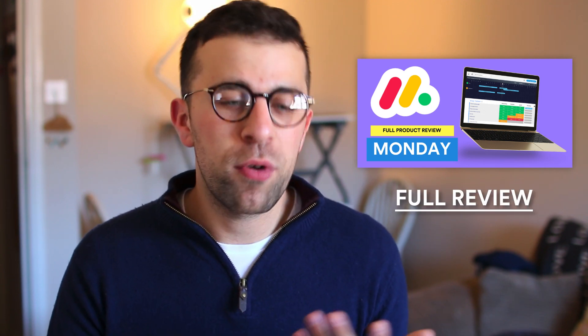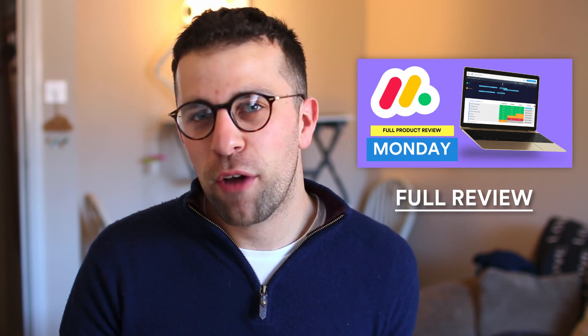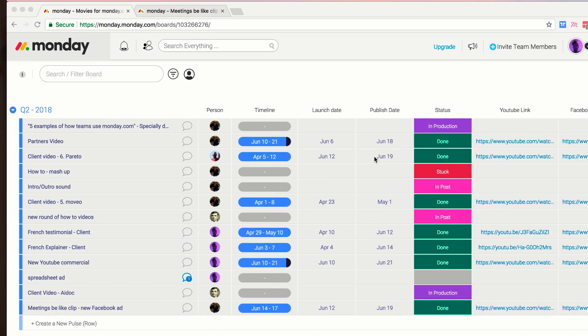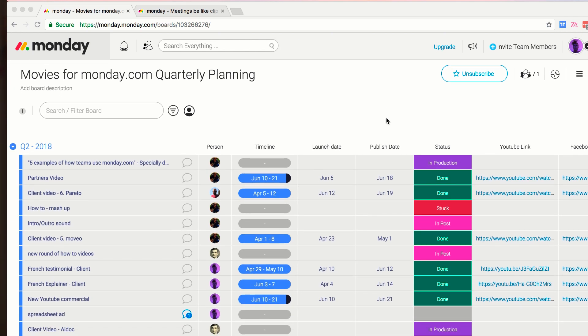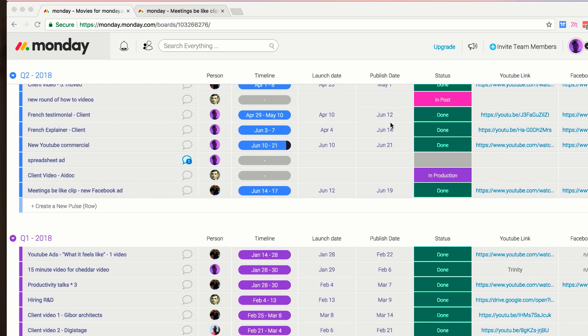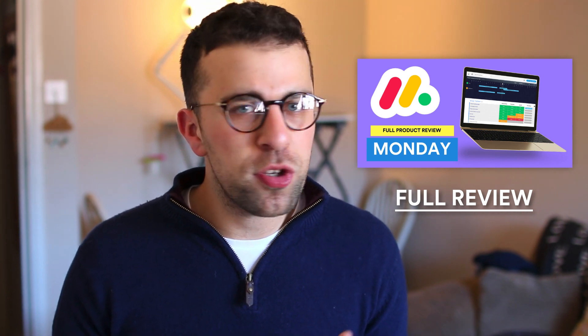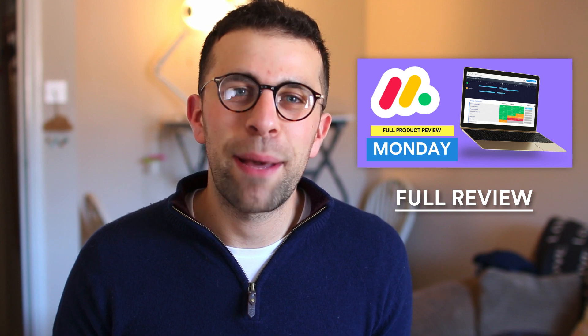Just before we dive in, a huge thank you to monday.com who are sponsoring this week here on the Keep Productive YouTube channel. Monday.com is a really powerful project manager whilst retaining flexibility with custom workflows, allowing teams to organize their projects and activities. I've done a full review linked in the description below, and I've also included a link to their website resources. A huge thanks to them for sponsoring this week.